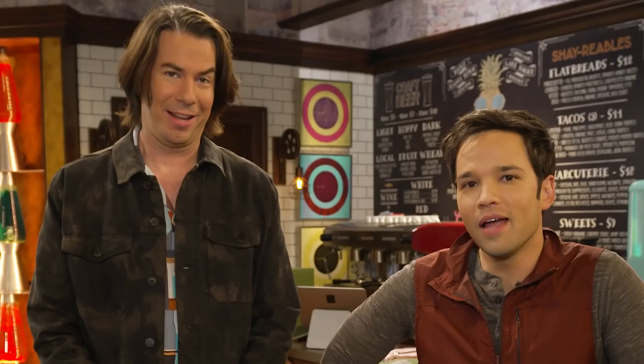We're on the hit television show iCarly on Paramount Plus. And we're going to give you a tour of the brand new set, Shay What? Shay What?